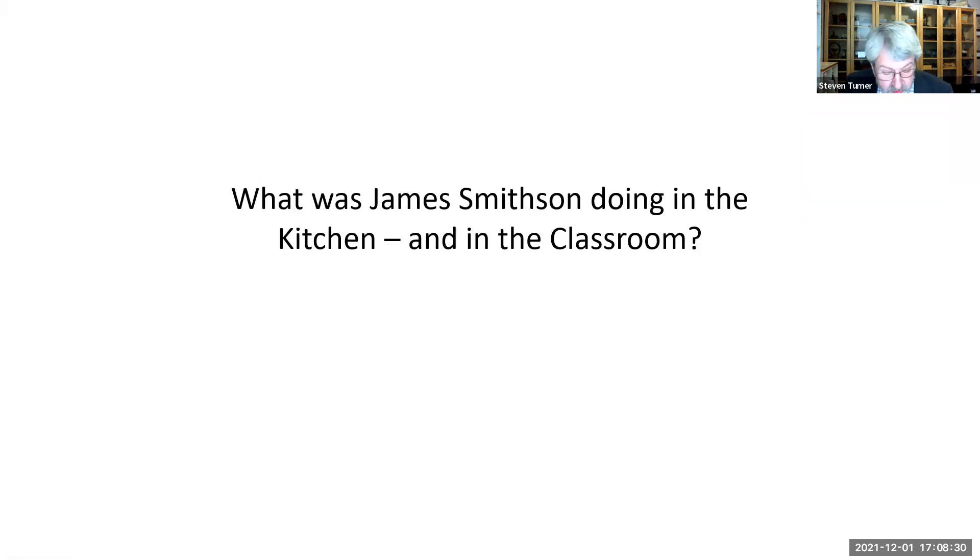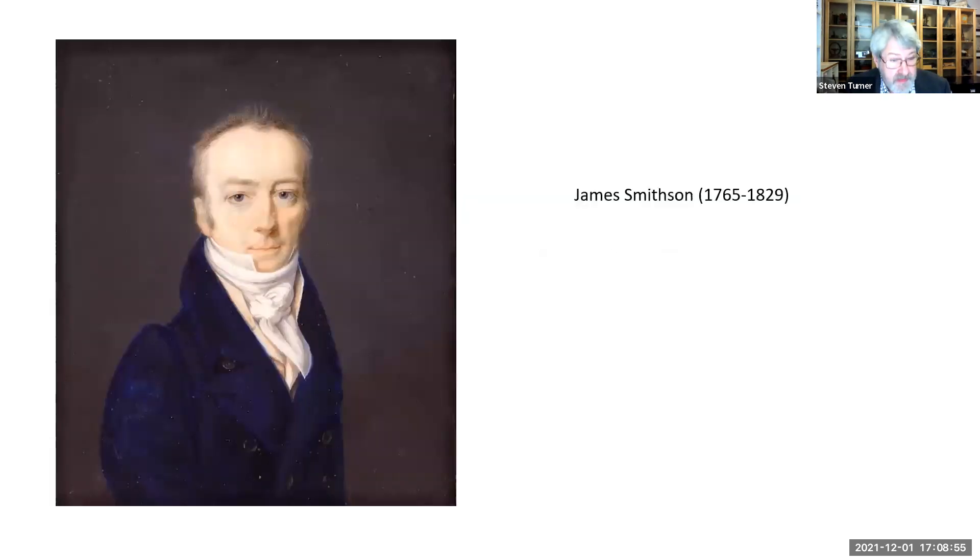Thank you, Leela, for all those kind words. It's a real pleasure to be here. One of the perks of working at the Smithsonian was having access to its world-class libraries. When I was a curator, I made good use of both the Dibner and Coleman Rare Book libraries. They're wonderful places to work, and the librarians are some of my favorite people in the world. Tonight, I'm happy to tell two stories that grew out of that research — about the English chemist James Smithson, better known as the man who founded the Smithsonian Institution.